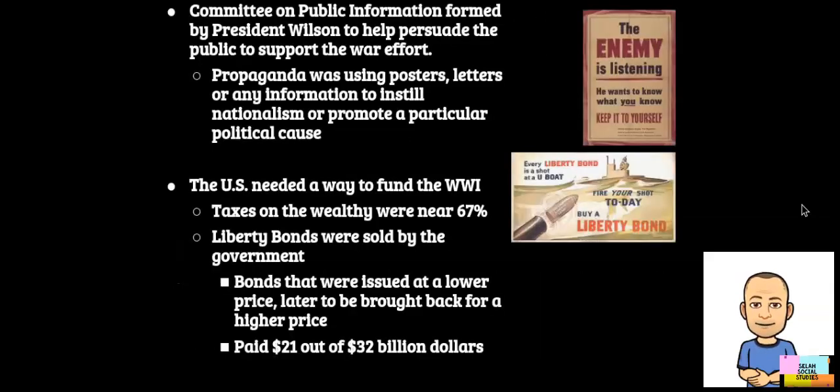World War I was a total war. In previous wars, citizens were not held responsible for wartime efforts. It's true that soldiers came from the general population, but that was really the extent of the average person. During World War I, the United States was fresh off the Gilded Age and that rapid industrialization and urbanization of the nation. They mobilized for the war on many fronts that relied heavily on American citizens.